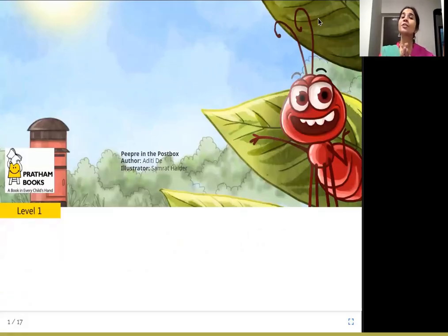Namaste everyone. Today's story from Joy of Reading is P.P.R.E. in the Postbox. The author is Aditi Deh. Illustrator is Samrat Haldar and published by Pratham Books.